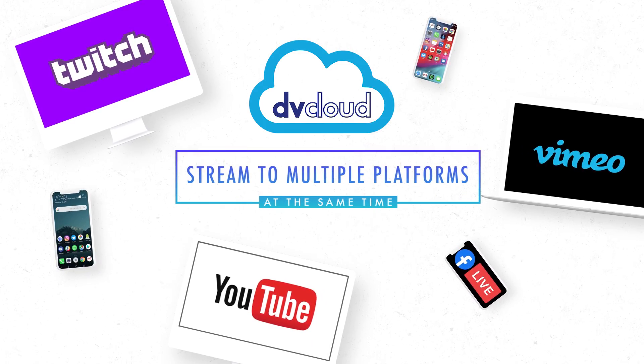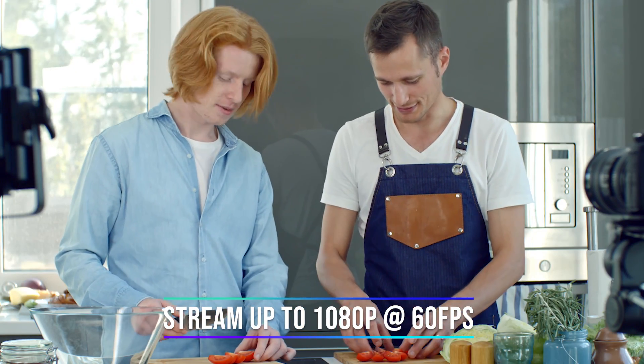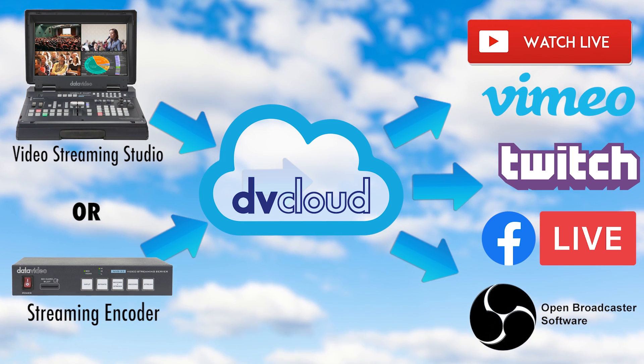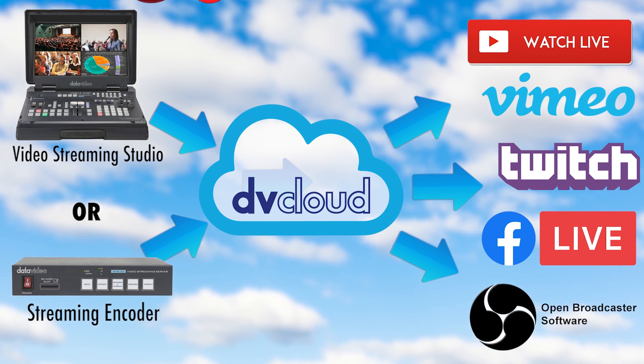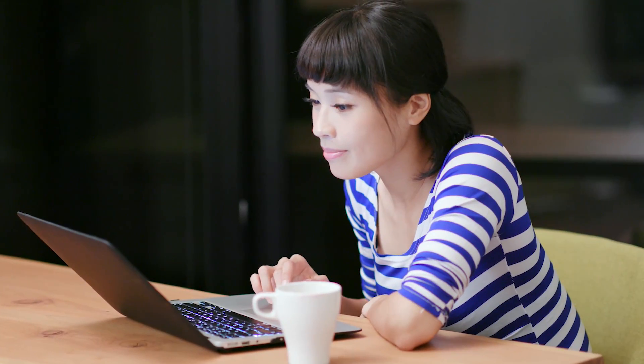This also allows you to stream at a higher quality, up to full HD at 1080p. For instance, you can stream to YouTube, multiple Facebook pages, Twitch, and Vimeo at the same time, allowing you to be visible to your audience where they currently are signed on.